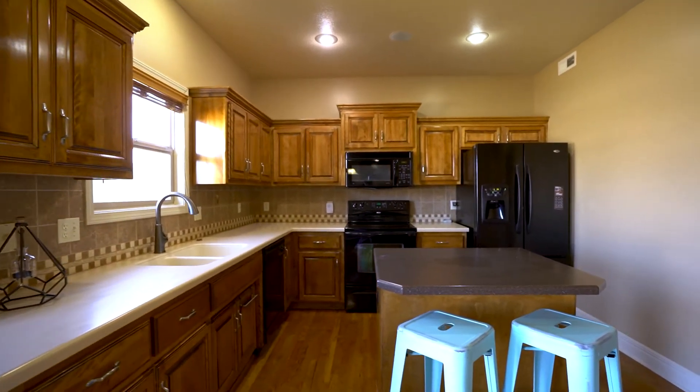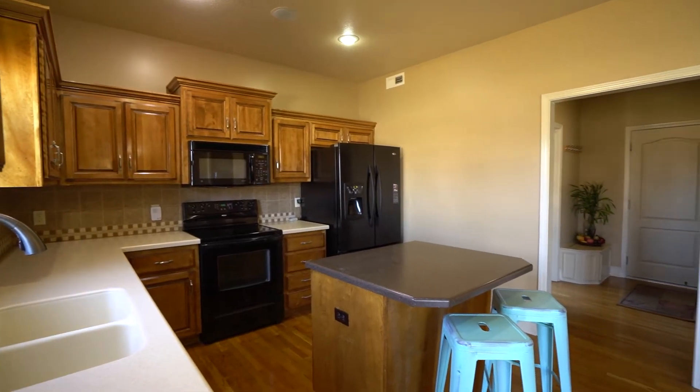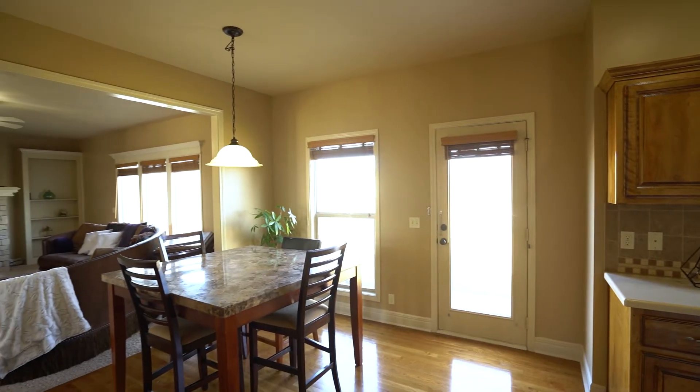The kitchen boasts tons of counter space, an island and a pantry, and a beautiful view of all the green space in the backyard.